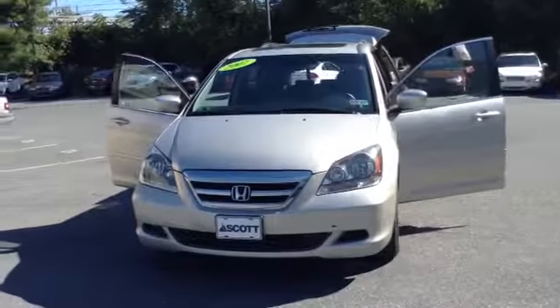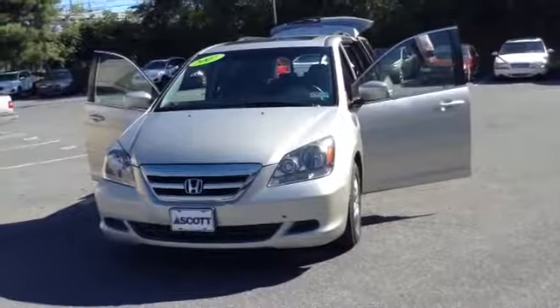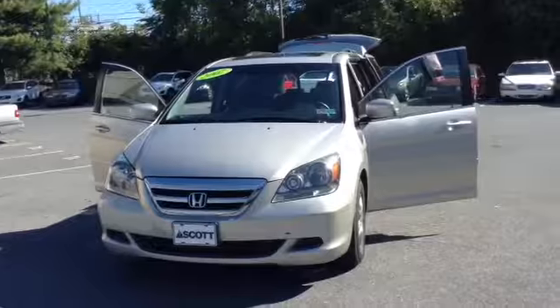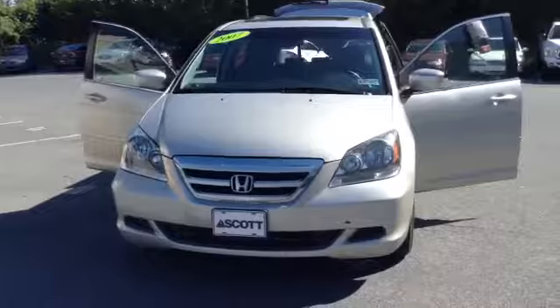Welcome to SkyLot. This is Chad. We're looking at a 2007 Honda Odyssey EXL, stock number 82539U. It's got 106,705 miles. It is a V6, 3.5 liter engine with a 5-speed automatic transmission in silver.